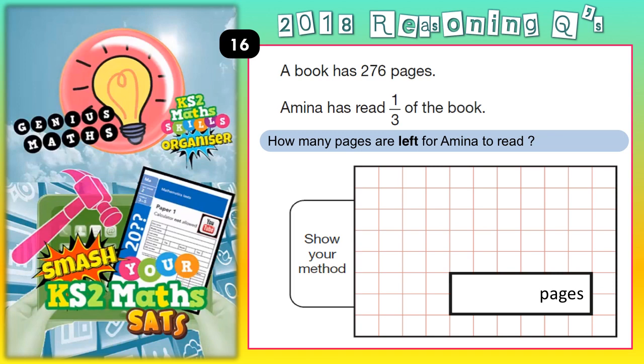As soon as you see any sort of question that talks about a total and a fraction of that total, like a third, you might as well start thinking about using a bar model.